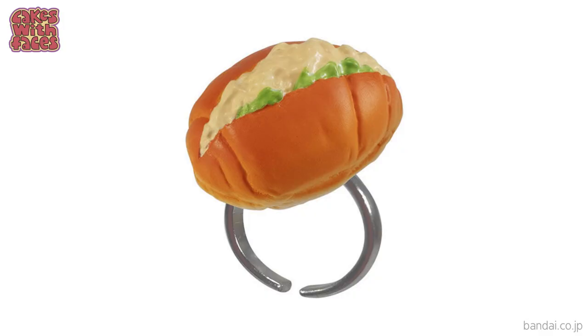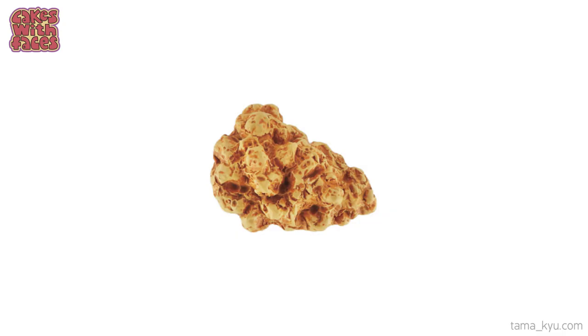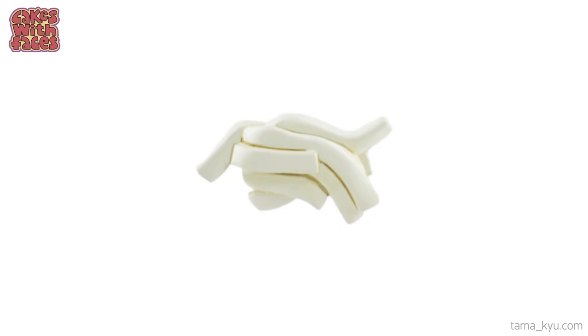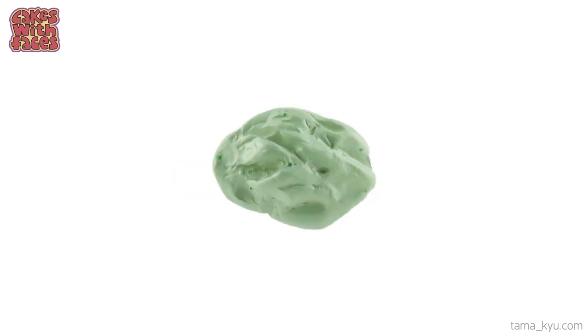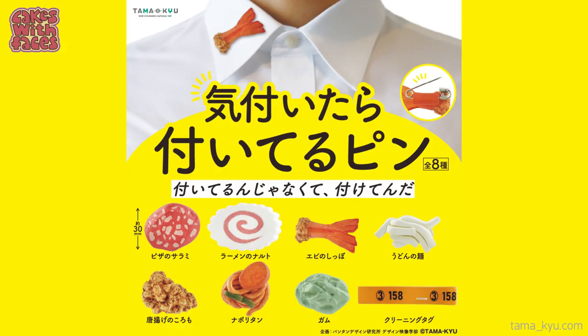How romantic! And they're also in series 2, so it looks like they must have said yes — and who could resist, surely anyone would say yes just to get their egg mayo roll ring. Have you ever got dressed up all smart, ready to go out, and then realised you're wearing your lunch? Well now you can recreate that with these gachapon brooches. There's a piece of fried chicken, spaghetti, udon noodles, the tail of a shrimp tempura, a piece of chewing gum, pepperoni from a pizza, a whole piece of fish cake from ramen called naruto, and as a bonus, a dry cleaning tag.